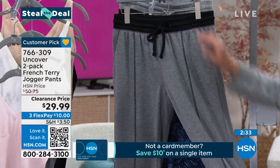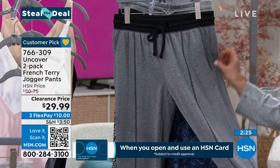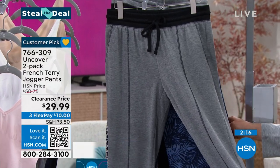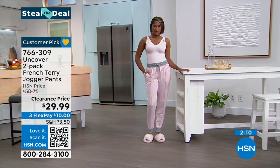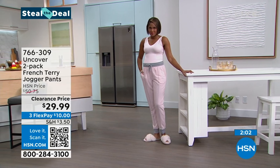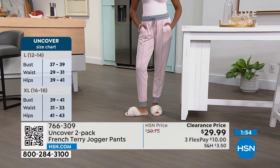I love cuffed joggers — you can zhuzh them up or down. You get pockets, and a print and a solid. This is a real steal. And it's a customer pick — we're not giving you steal the deals where people get them home and they're just like 'meh.' We're giving you something at an incredible price while we have final quantities on something people already love. If you already picked this up, this is an opportunity to get another set in a different color.